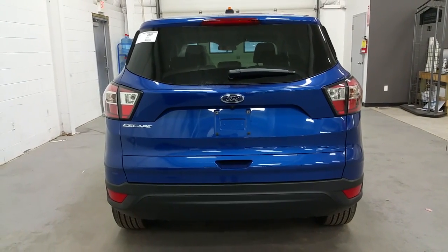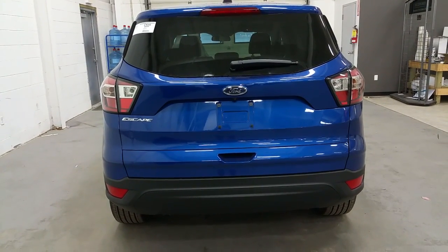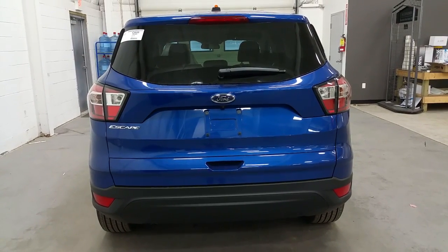At the rear of the Ford Escape, we have a nice wraparound tail light for added safety. On the lower bumper, we have reflectors for visibility for other drivers at night, and a rear window wiper.